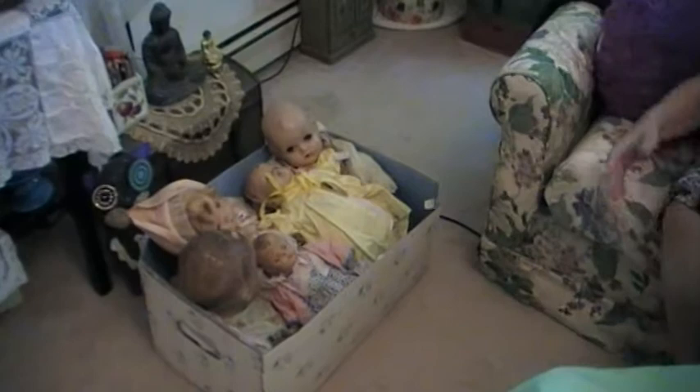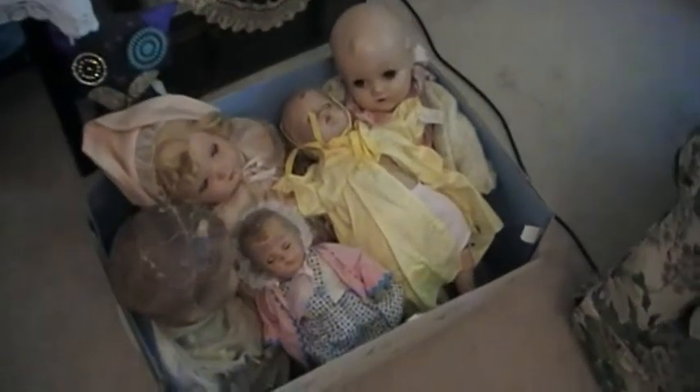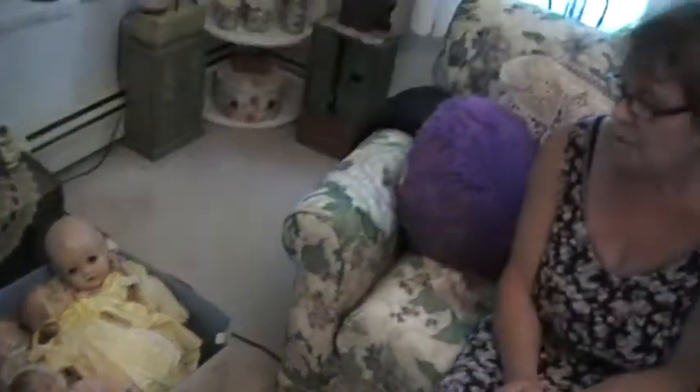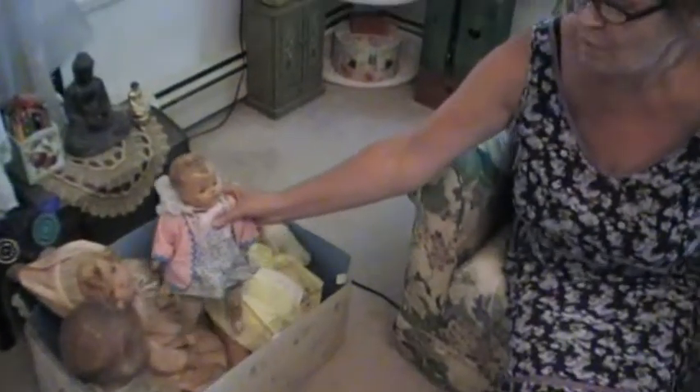Hi, this is Tina again. Today we went to yard sales and I bought another box of composition dolls. Here they are. What an amazing find. They're very old and they need work done, but a couple of dolls are in pretty good condition and there's five of them. I'm absolutely over the moon with those dolls because I love this kind of old doll — it was a wonderful surprise.